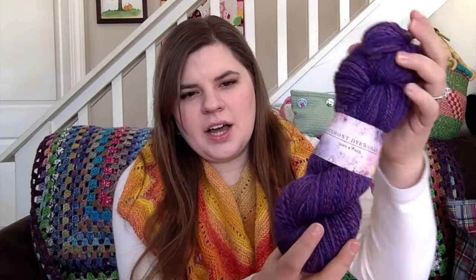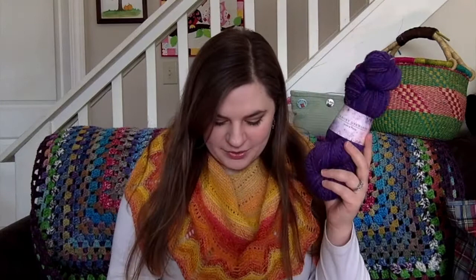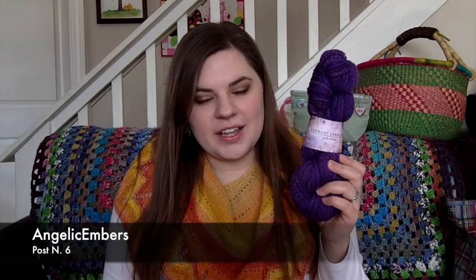252 yards. When I send this off to the winner, I'll add more information and try to get an average wraps per inch. So who won this yarn? Number six, which is Angelic Embers. Angelic Embers, you are the winner of this yarn.